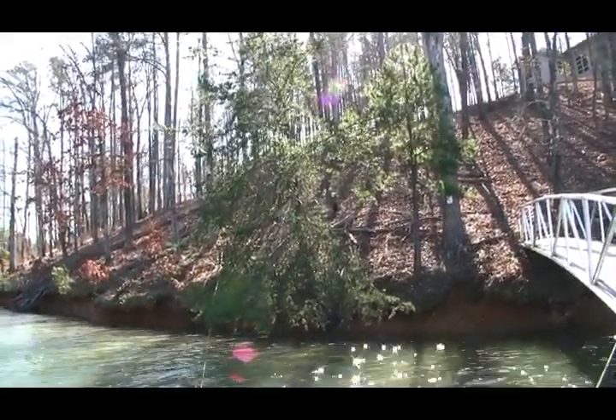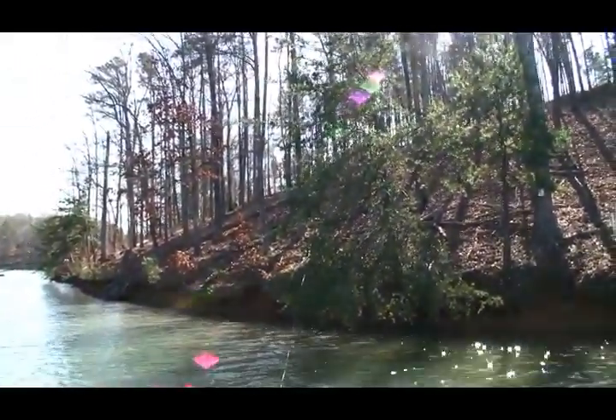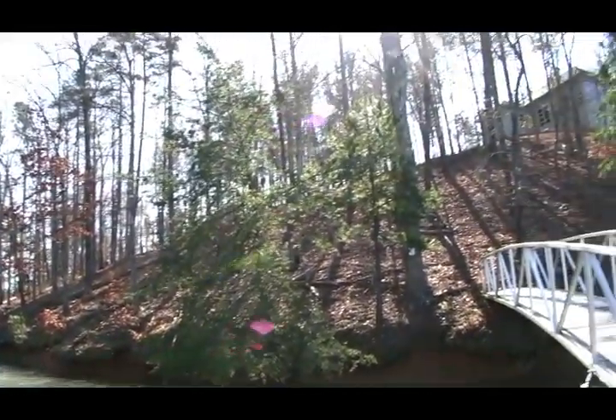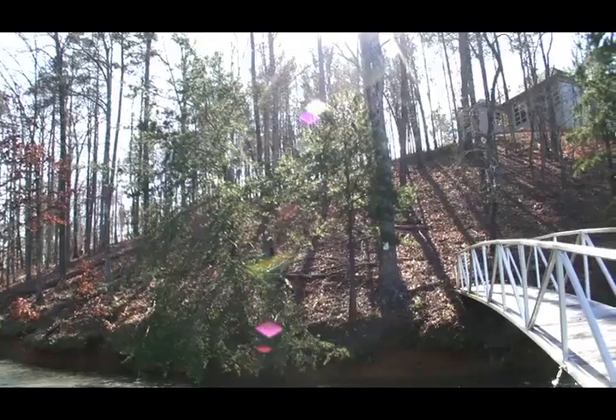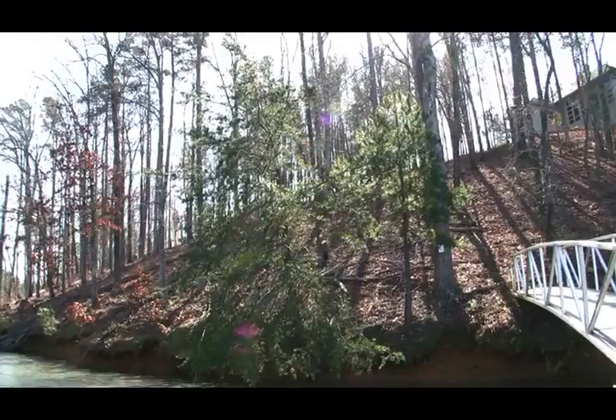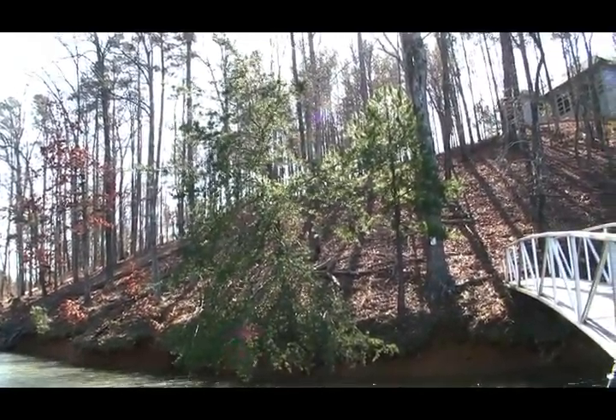We're back down the dock now. It's kind of making it a little hard to film because we've got some sun we're having to contend with. But this kind of gives us a view of the home site itself. Got a little bit more slope on the right hand side, but it's just a real easy build site in the center of the lot.